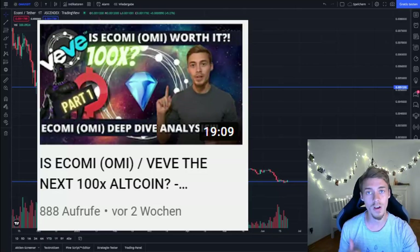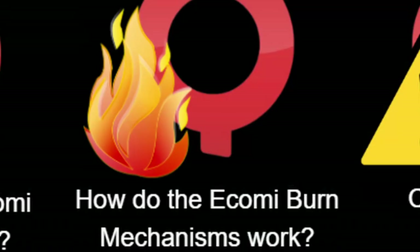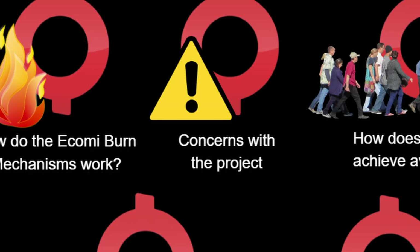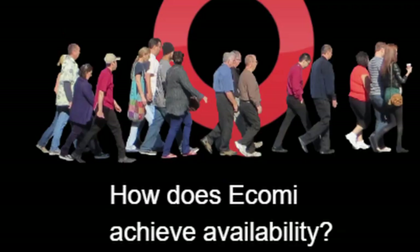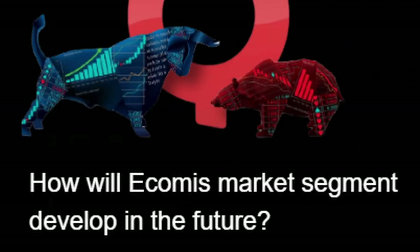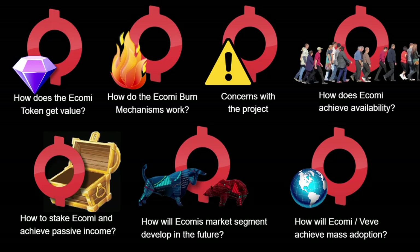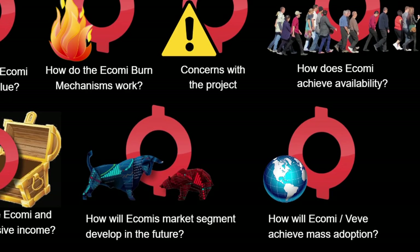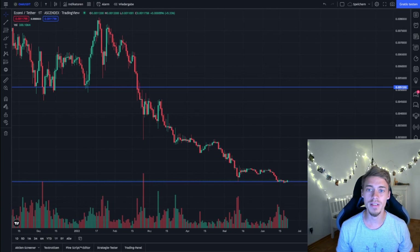For your overview: part one discusses how Ecomi gets value — if you haven't seen it, go back first. Part two discusses the burn mechanics, which is what you're watching now. Part three will analyze major concerns with the project. Part four covers availability of the token. Part five outlines lockups, staking, and passive income. Part six covers market segment development, and part seven outlines the path to mass adoption with a long-term price prediction.